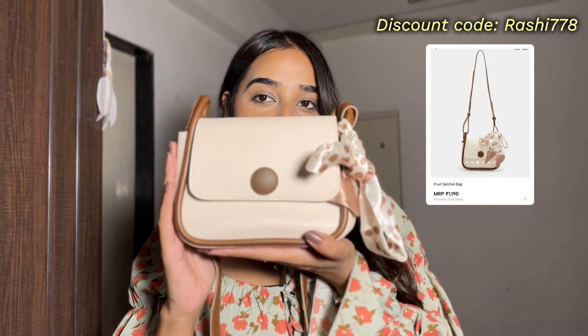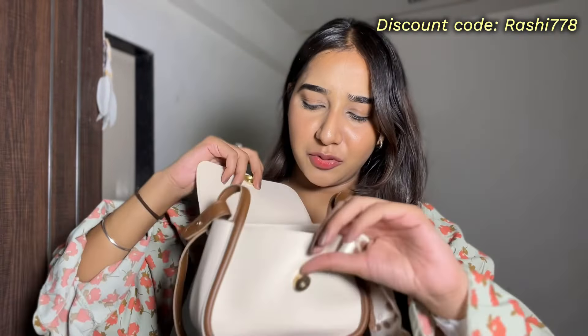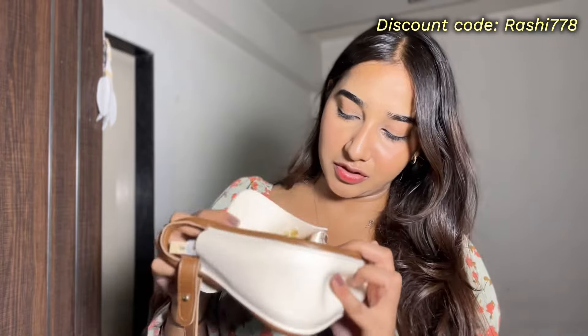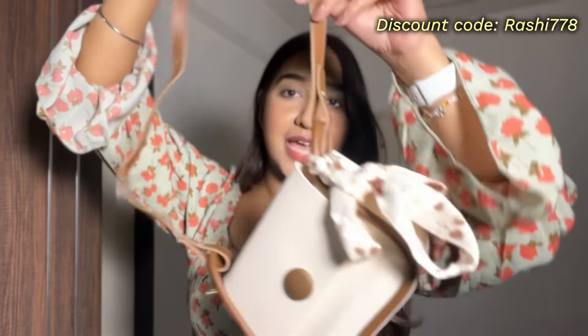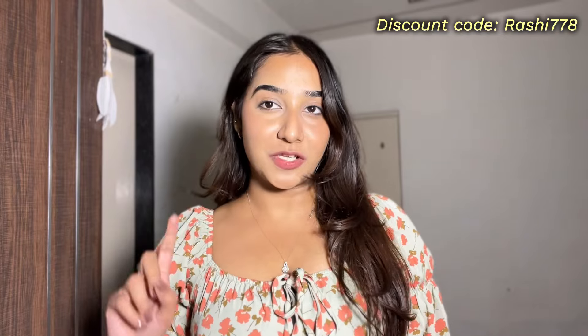Lastly I got this bag which is so cute — it comes with a ribbon and it is a cream color bag with brown detailing. It can carry quite a few things, and it also comes with a sling strap so you can use it as a sling bag as well. The ribbon detailing looks so beautiful and elegant. I also got this one for rupees 1190 and I absolutely love it.